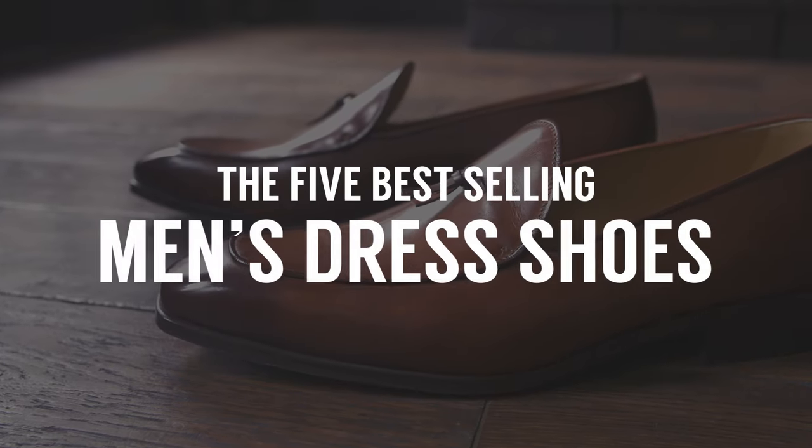The five best-selling dress shoes. In today's video, I'm going to be talking about the dress shoes which fly off the shelf.